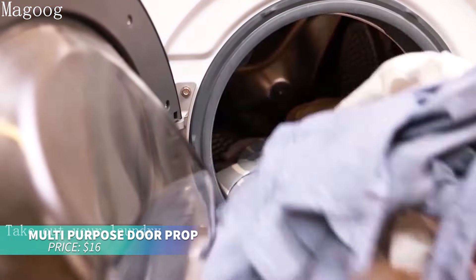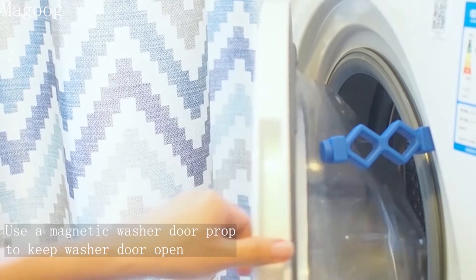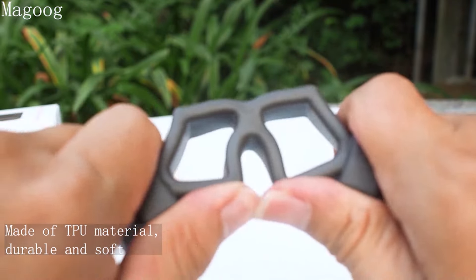Keep your washing machine fresh with this washer door prop. It attaches easily to metal washer doors using strong magnets, holding them open for better airflow. No magnets? No problem! Adhesive discs are included to ensure a secure fit.